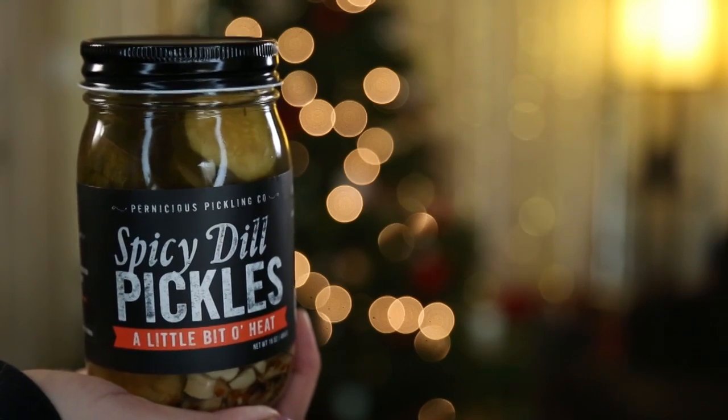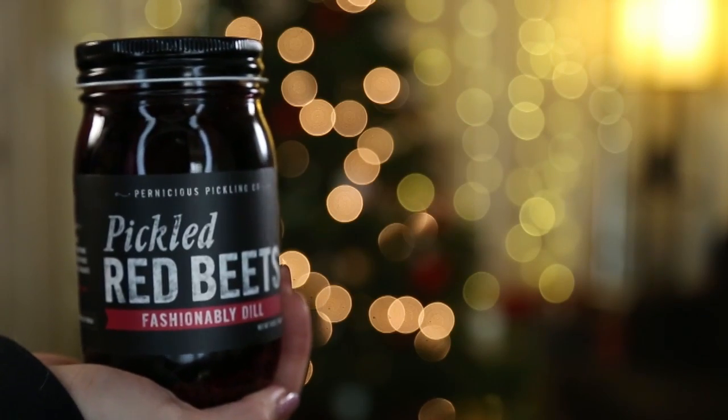This next item is a little bit random, but I wanted to give you guys some unique ideas. If you know anyone who really loves pickles, this is a great gift for them — I personally really love pickles. They're from a company called Pernicious Pickling Company. I got the spicy dill pickle, which has a kick to it, and I also got the pickled red beets. They are both so delicious. I know there are some really fanatic pickle fans out there, so if you know someone who loves pickles, get them some flavored pickles.